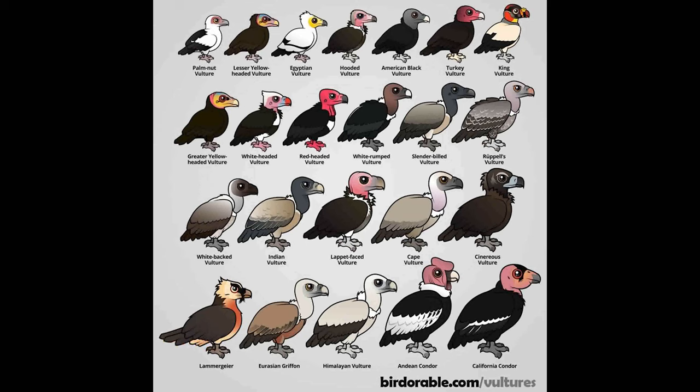Hi everyone, I'm Diego, and this video is about 23 species of vultures. What I know about these birds is that they're primarily scavengers, feeding only on dead animals. They are found in Europe, Asia, Africa, North, Central, and South America. I hope you enjoyed this video. Please leave a like and subscribe.